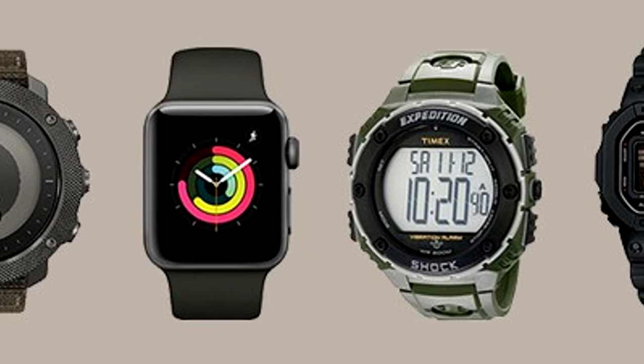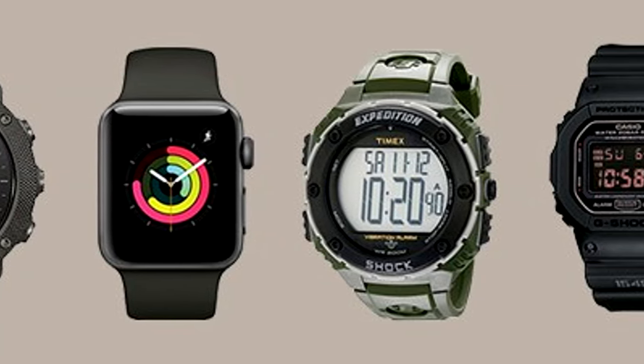Until then, set an alarm, send a text, and keep on digging the modern digits on your dial.